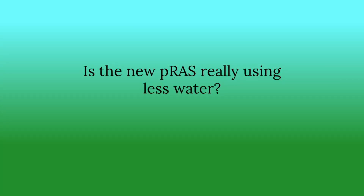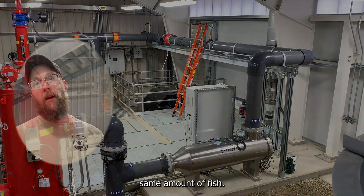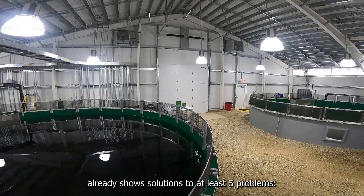Is the new PRAS really using less water? Inside, we're using 200 gallons of water, while outside we're using 600 gallons for the same amount of fish — so the PRAS uses only one third the water.